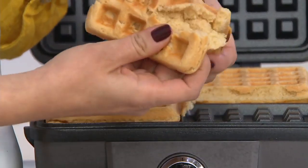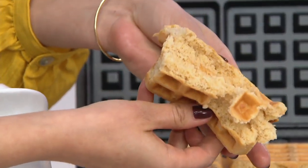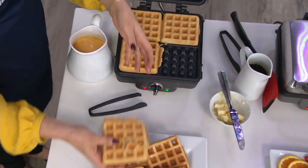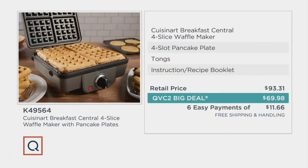The price goes away at the end of the weekend, and the free shipping and handling is going to be gone as well — so you're going to save $7.50 there. Retail is $93 and change, and K49564 is your item number.